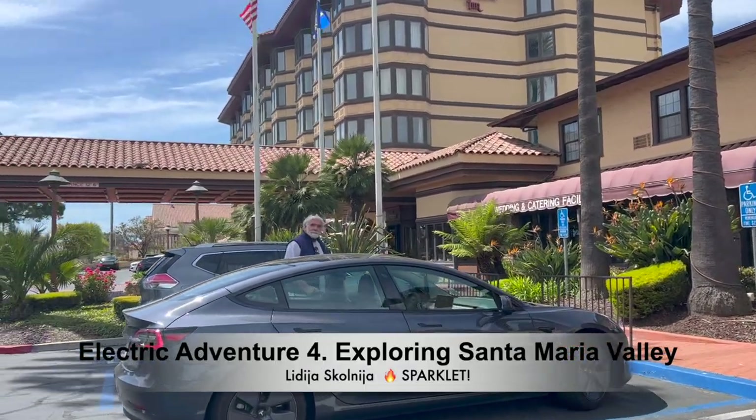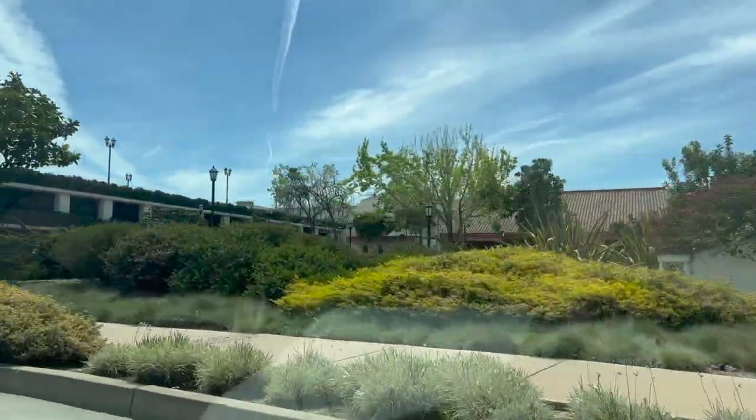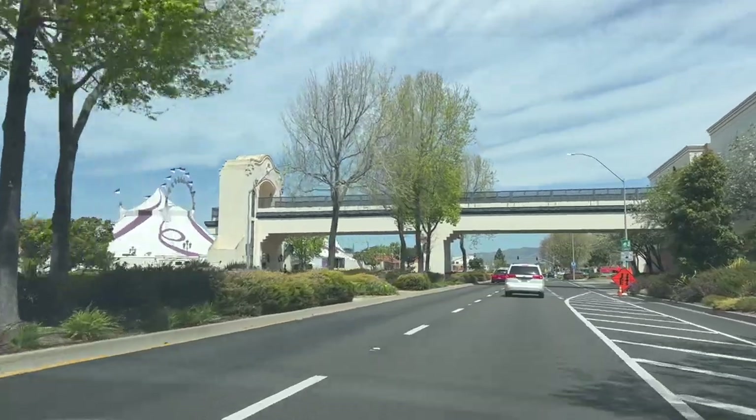Hi friends, Sparkled here. So we are in the car, ready for the second day trip. Today we are exploring Santa Maria County, but before we do that, we need to charge our car.